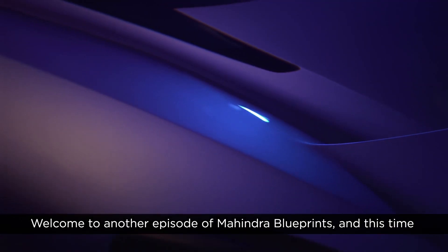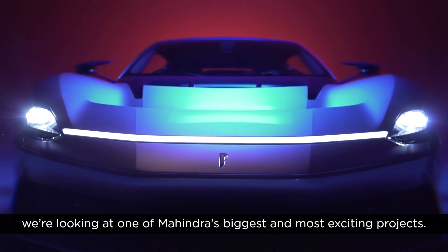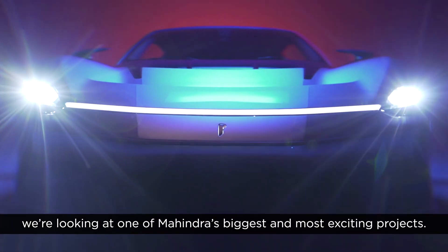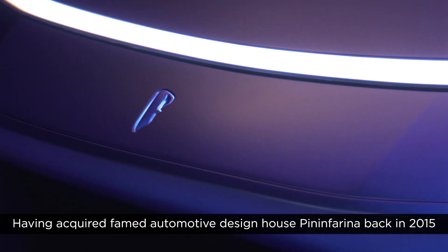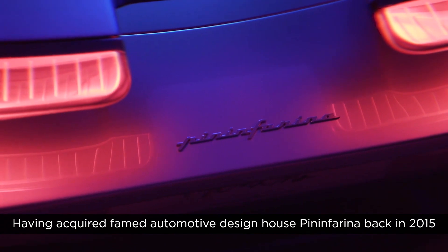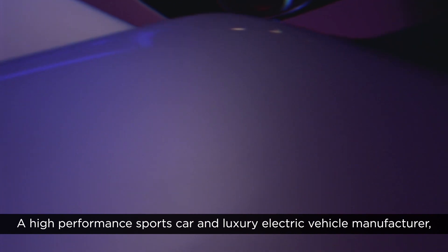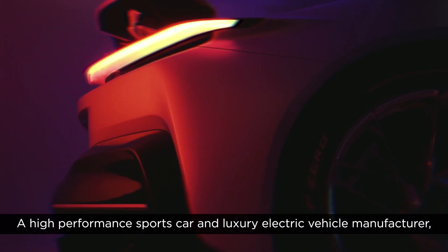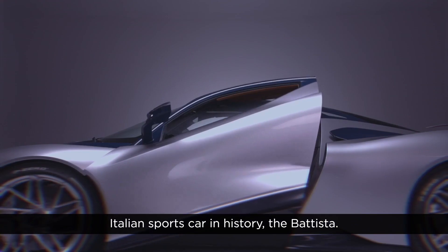Welcome to another episode of Mahindra Blueprints, and this time we're looking at one of Mahindra's biggest and most exciting projects. Having acquired famed automotive design house Pininfarina back in 2015, Mahindra created Automobili Pininfarina two years ago — a high-performance sports car and luxury electric vehicle manufacturer now developing the most powerful Italian sports car in history: the Batista.